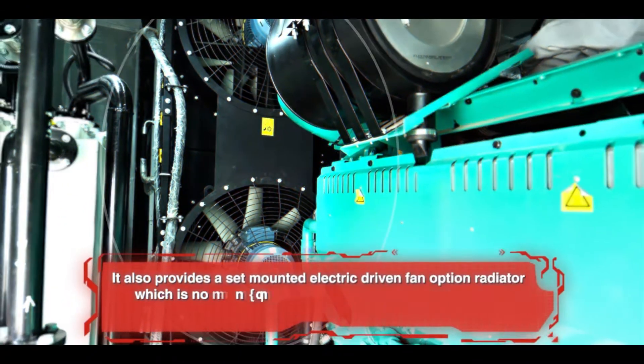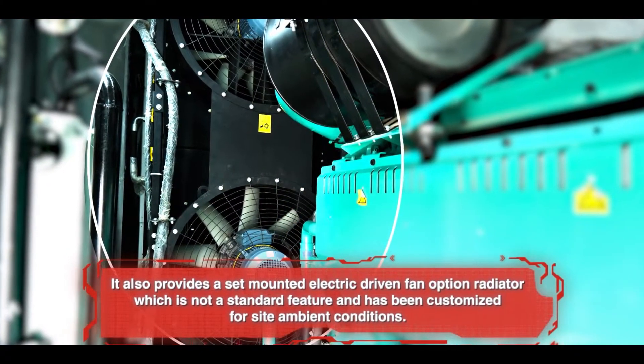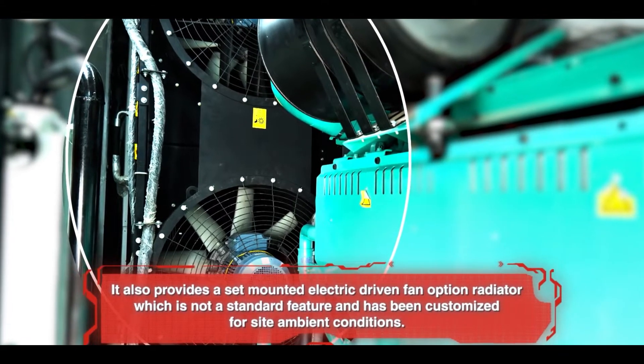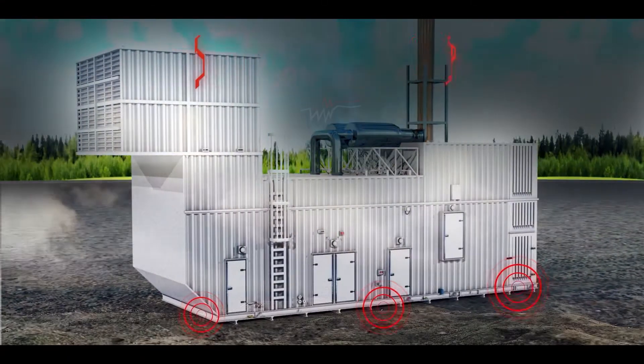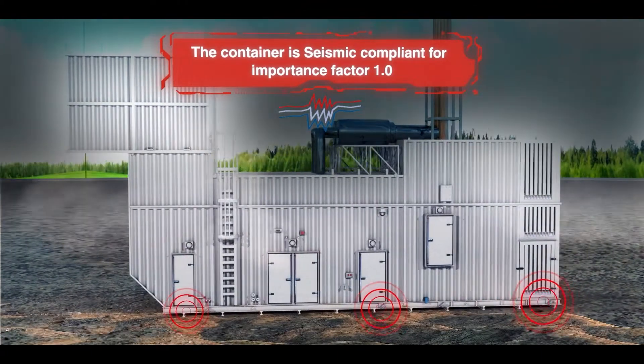Seven: It also provides a skid-mounted engine-driven fan option radiator, which is not a standard feature and has been customised for site-ambient conditions. Eight: The container is seismic compliant for importance factor 1.0.